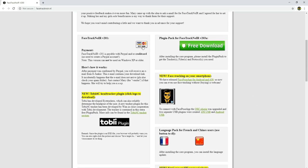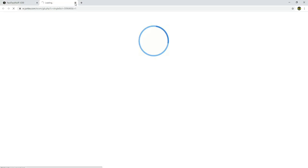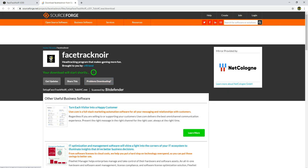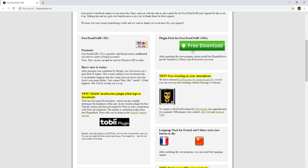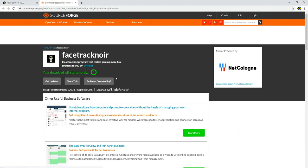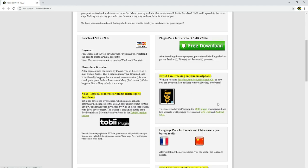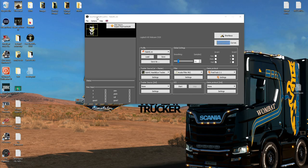Installation is relatively easy. You install the FaceTrackNoIR application, then you install the Tobii Eye Tracker 4C plugin, and then the protocol pack. Once that has been installed, you start the FaceTrackNoIR application and configure it, which is pretty easy as well. After downloading, you just install the three different packages in the same order you downloaded them. Once that is done, you start up the FaceTrackNoIR application, and let's select the Tobii 4C profile file here.